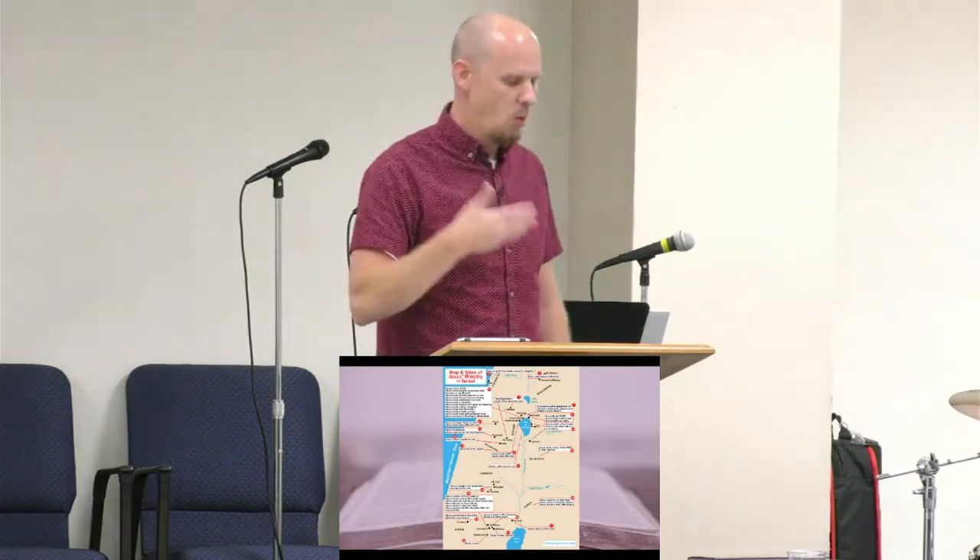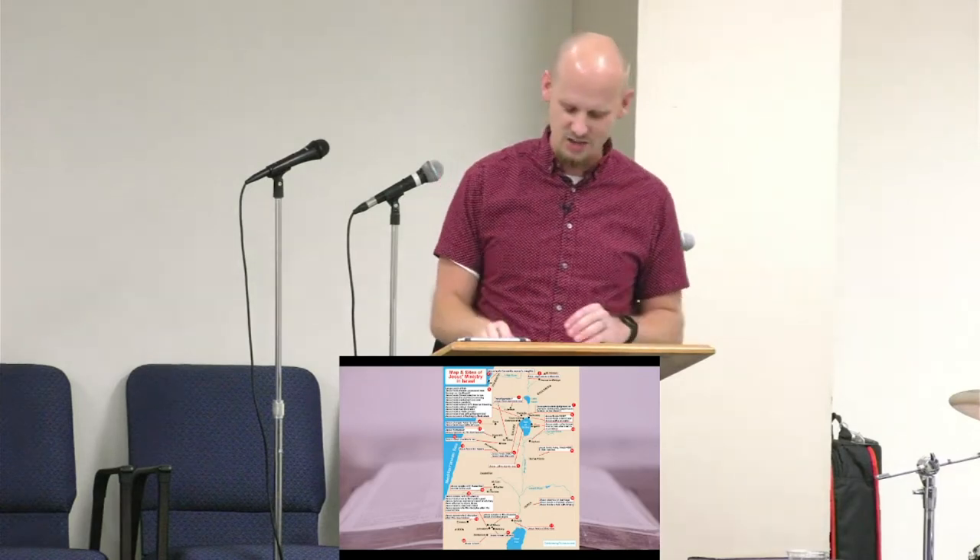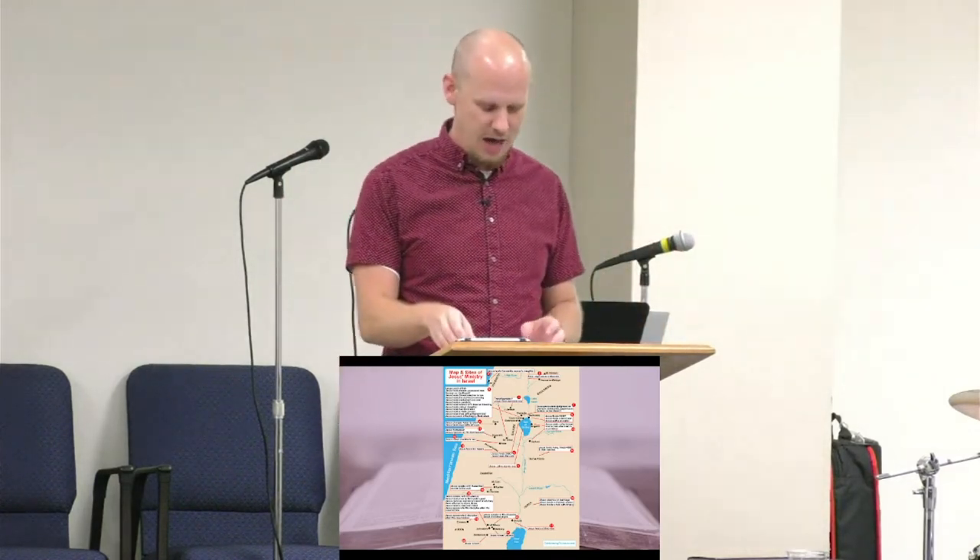I used to spend an hour and a half crafting a map with my software, only to find the same map on Google in 30 seconds — so I stopped making maps. When searching for maps, use newer ones, because archaeology is constantly changing what we know about these locations. You can often tell a map is newer by the higher quality of the image. Try to use newer maps and use them often — they're all there on Google.